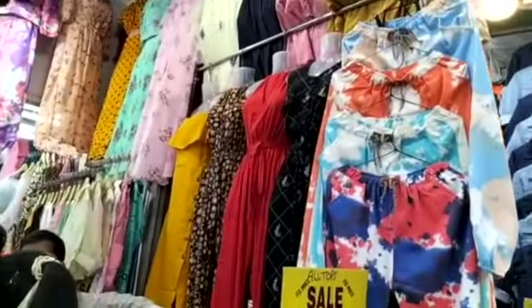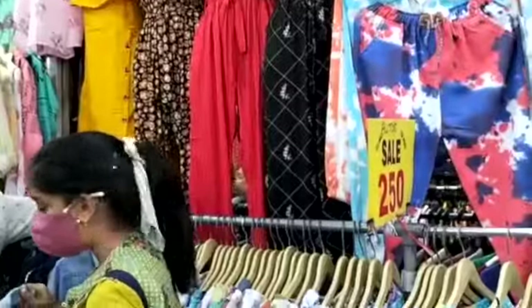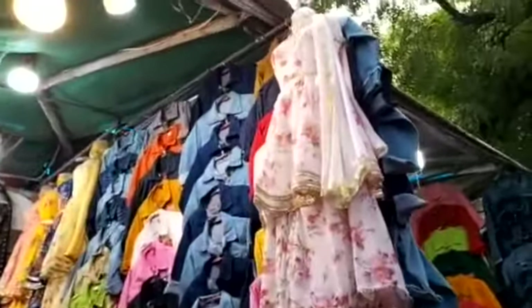Jackets have also come into the market, so you will get to see jackets here. These jeans you can easily get for 50 to 300 rupees.